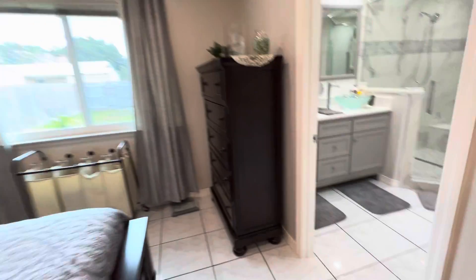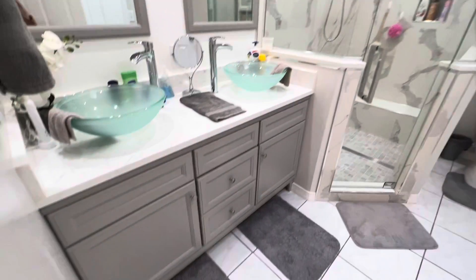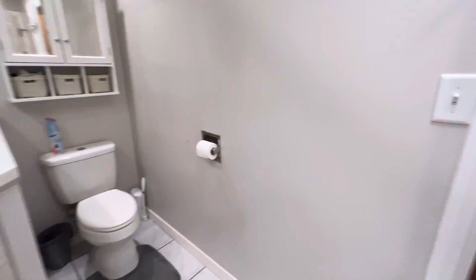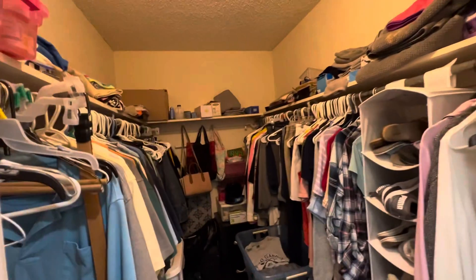Nice size. Beautiful master bath, upgraded with vessel bowls and multiple shower heads. And a big walk-in closet. Really nice.